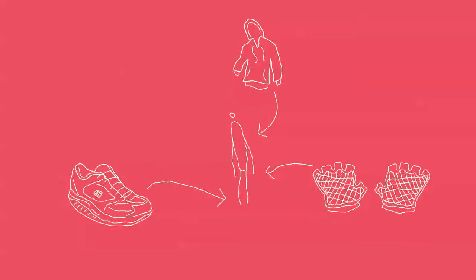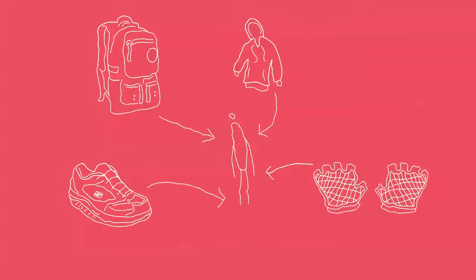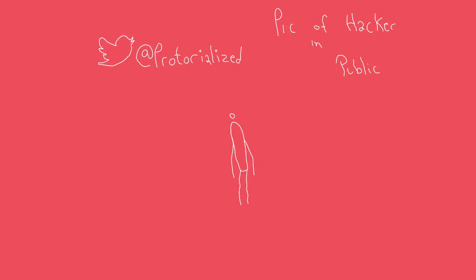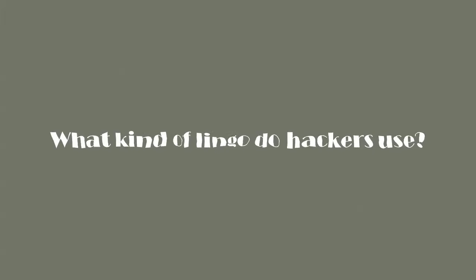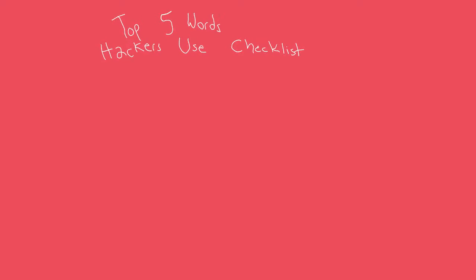They're almost always going to be carrying around a bag. So if you see someone that fits that criteria, you're almost certainly in the presence of a hacker. The top five words a hacker might use are as follows: terminal, modem, DOS attack, security breach, mainframe, and QWERTY.